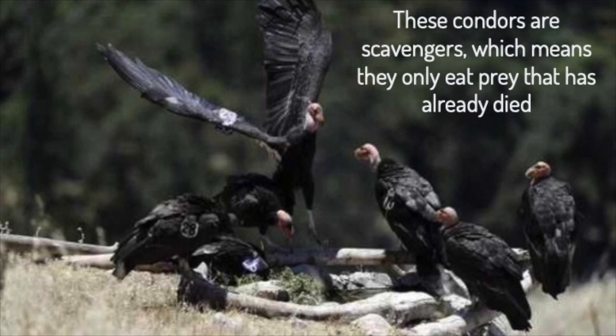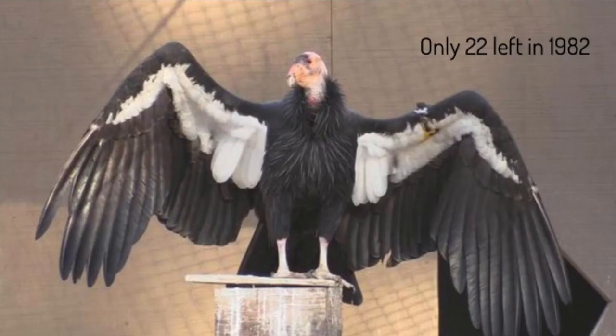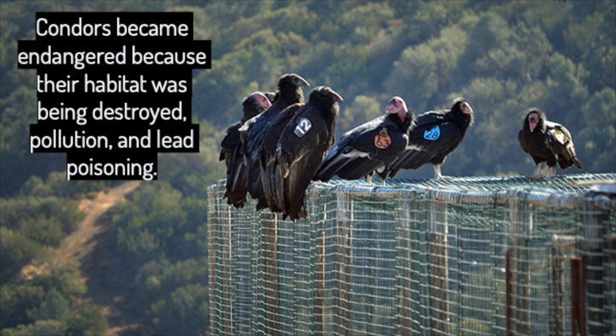These condors are scavengers, which means they only eat prey that has already died. Although they look scary, these birds do not hunt. California condors have been endangered for over 50 years, but in 1982 there were only 22 left — only 22 birds in the entire world. Condors became so endangered for lots of reasons: their habitat was being destroyed, pollution, and lead poisoning.